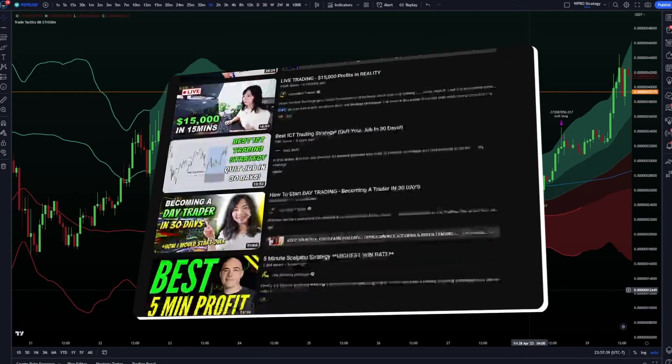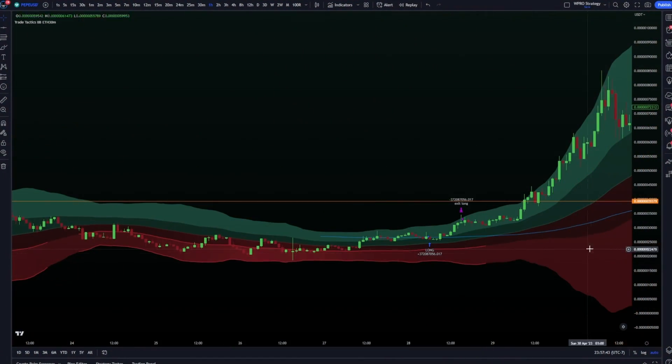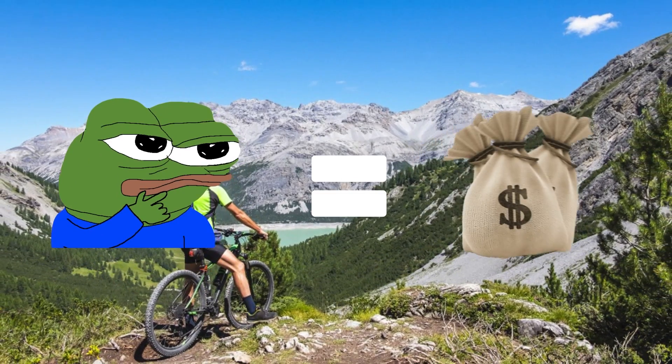I have something special for all of you today. This isn't any ordinary trading strategy video. If you clicked on that spicy thumbnail, then you already know why you're here. Today, we're going to venture into the world where memes become millions overnight.